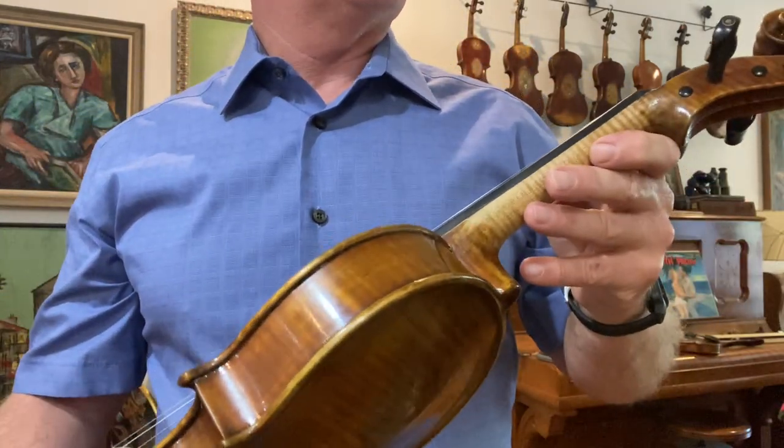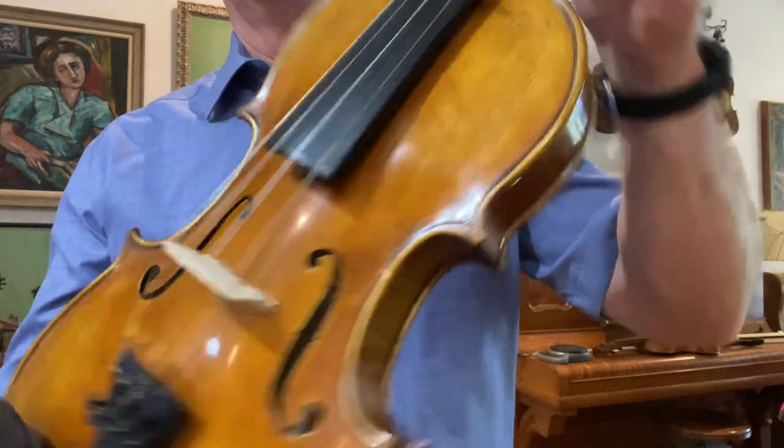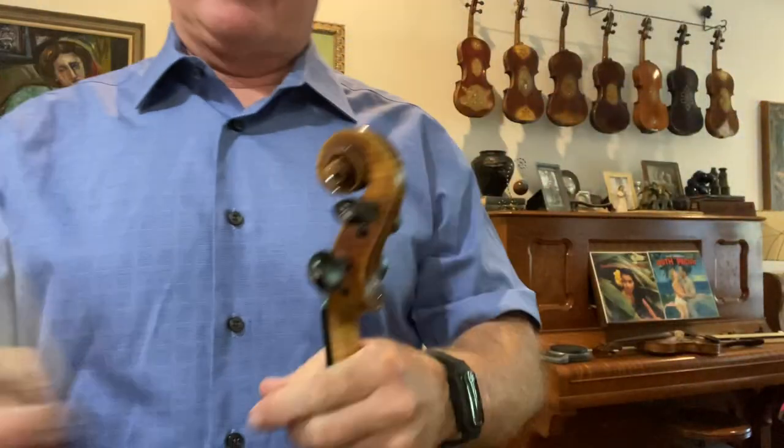This one has Helicore medium tension strings, Wittner tailpiece, medium low action. It's a really great sounding fiddle.